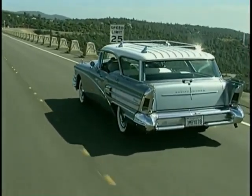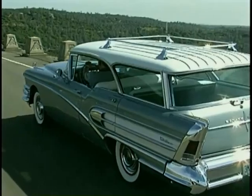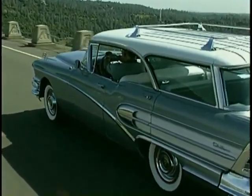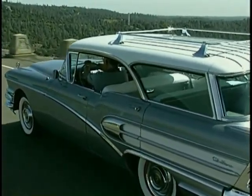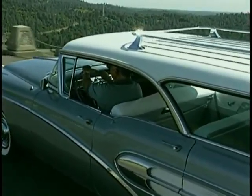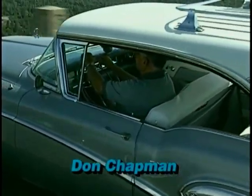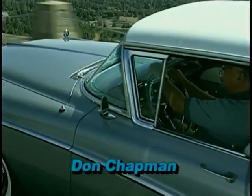The main distinction, besides all the chrome, is the no-pillar between the front and rear doors. Most station wagons had a pillar in between. Oldsmobile and Buick were the only ones that ever made a four-door station wagon without a pillar, and they only made them for two years — 1957 and 1958.